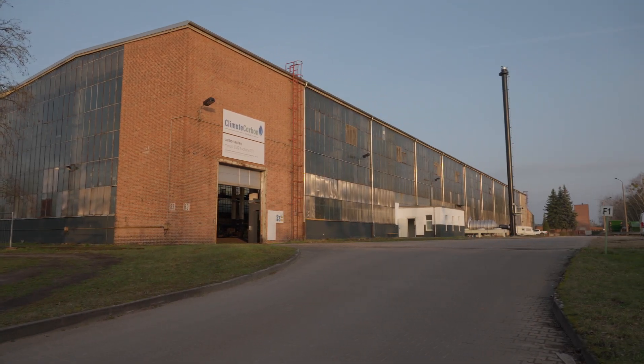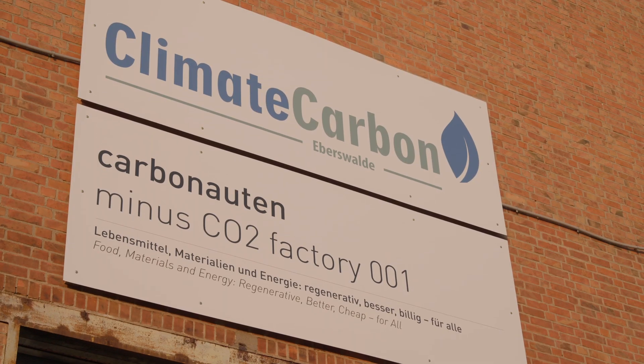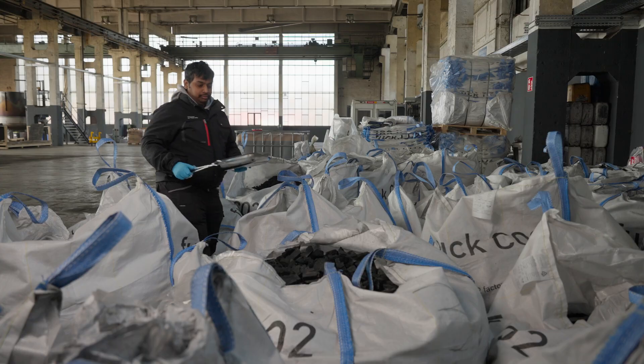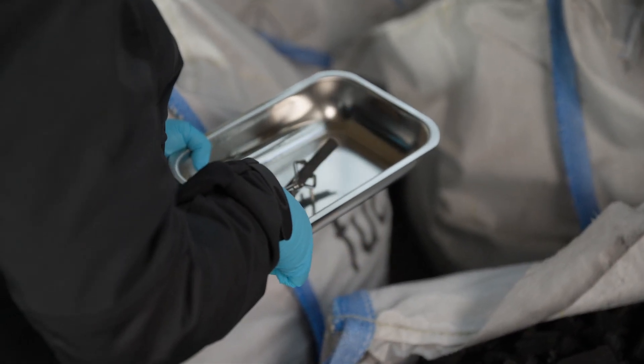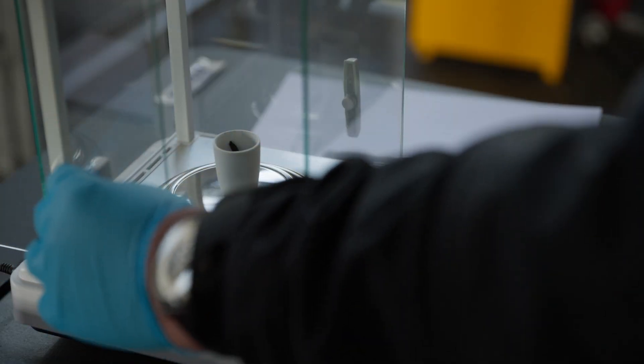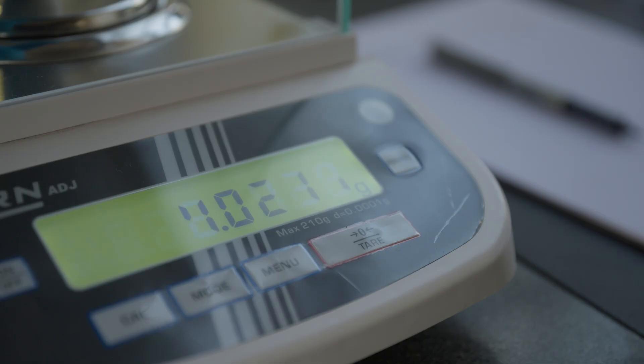Here at the Minus CO2 factory 001 in Eberswalde, Germany, up to 3,600 tons of biochar will be produced annually, storing around 10,000 tons of CO2. This is equivalent to the emissions of 2,000 passenger vehicles in one year.